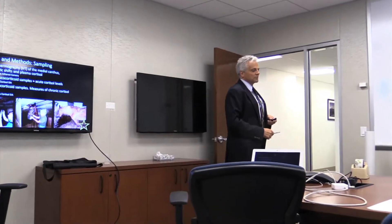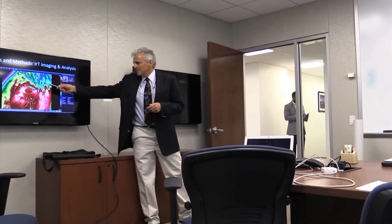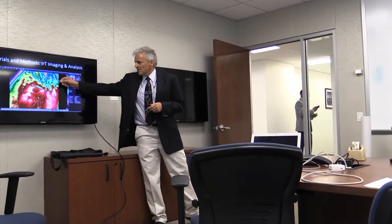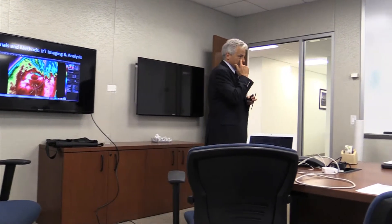And then we did fecal cortisol because that's a measure of more chronic stress. That's what an analyzed image looks like — you draw a circle, and it finds the hottest point, the coldest point, and the mean. The hottest point is always going to be the medial canthus, which is marked right here. So if I were to stress you out and take a picture of your medial canthus, I would see the temperature change.